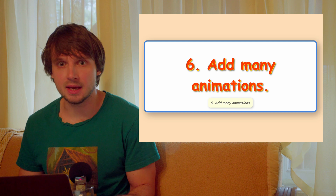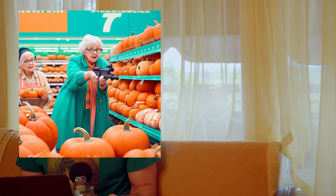Tip 6: Add many animations. The slower, the better. The more, the better. Don't let the visitors see anything right away. Make them wait. Good things come to those who wait. Sometimes they don't come. Add a progress bar on every page also.